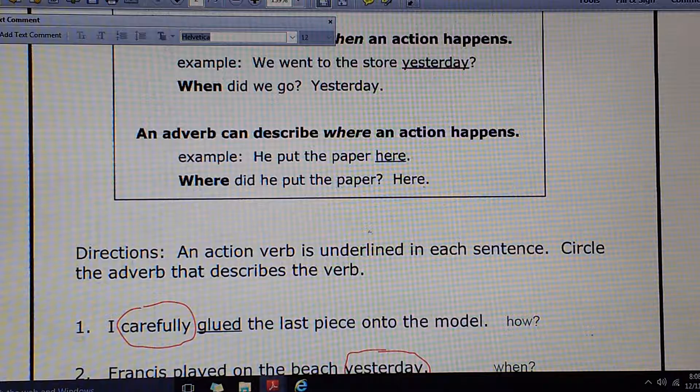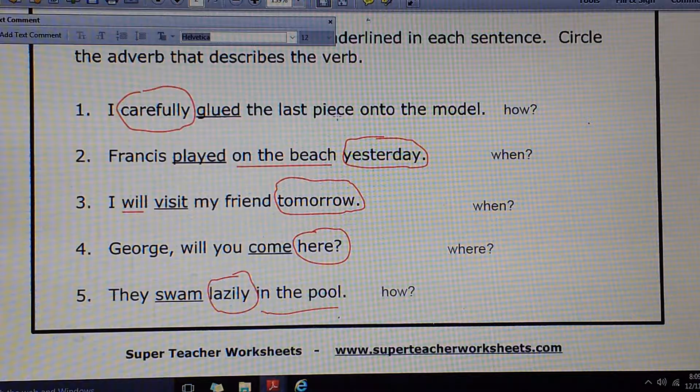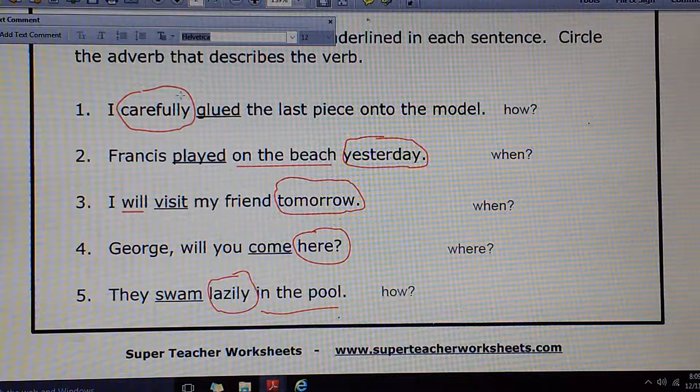Shifting to the other modifier — adverbs. They might tell how, when, where, maybe why, maybe even to what extent, or how often something was done. They can describe adverbs, adjectives, and mainly they describe action verbs, and that's what we see here. So we were to circle the adverbs in this case.